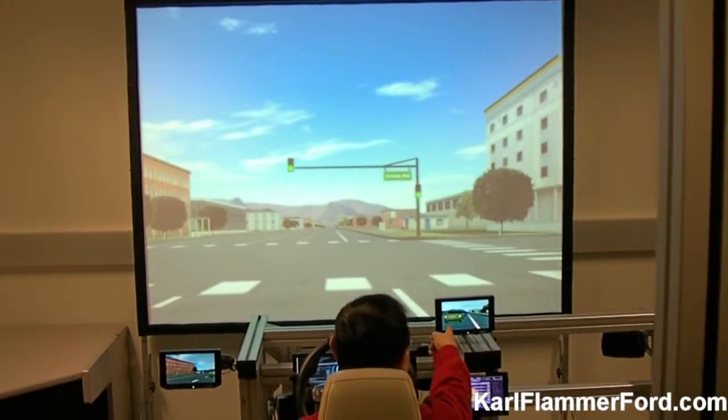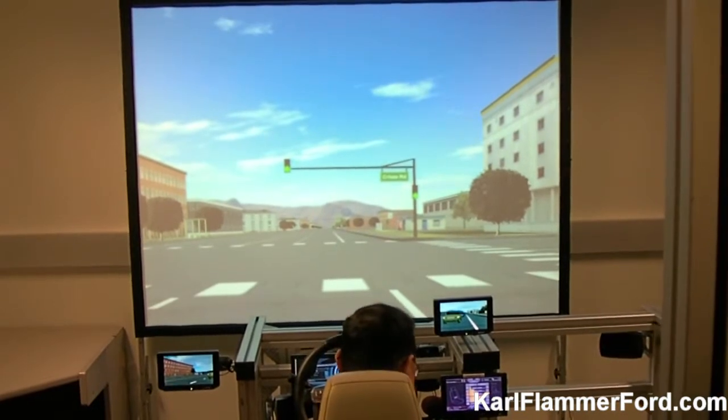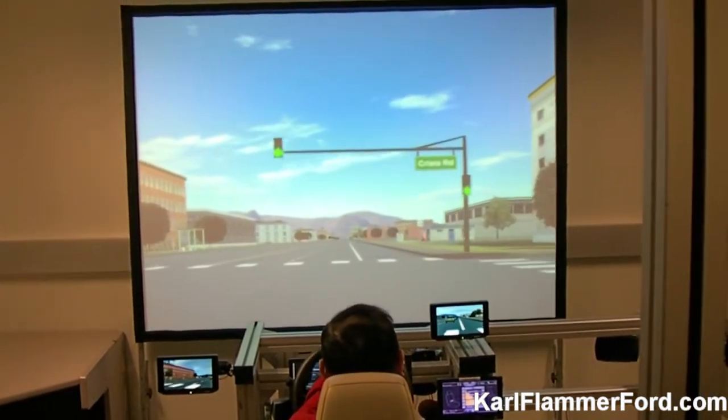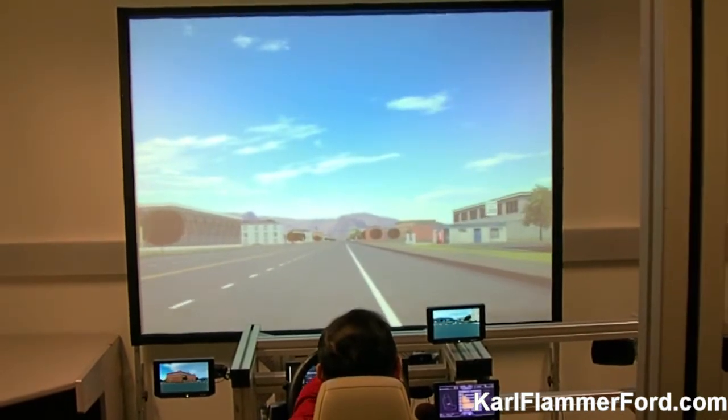A lot of people are waiting for me to clear the road. It's a driving environment so you can drive. You can drive fast. Yeah, I can drive fast.